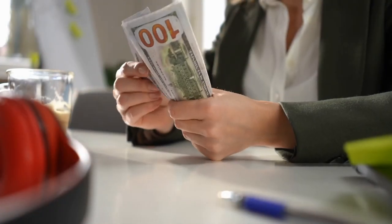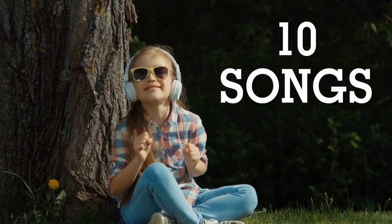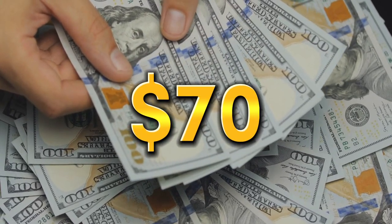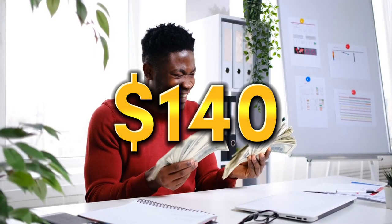This brand new website will pay you $7 for every single song that you listen to. If you just listen to 10 songs per day, you will earn $70. If you listen to 20 songs per day, you will make $140, and so on.